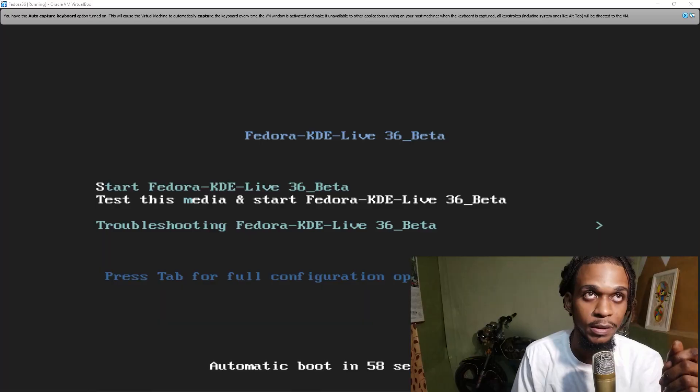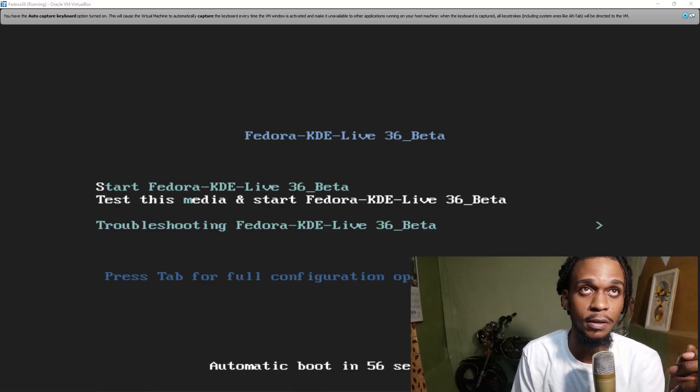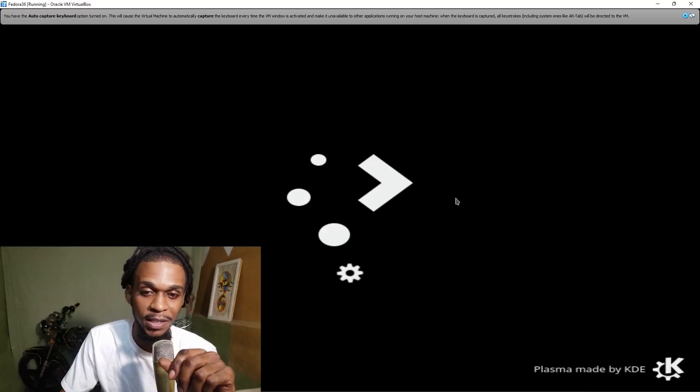Alright, Fedora 36, let's go. Let's see what we have now. Oh yes, the regular — Start Fedora 36, Plasma made by KDE. There we go.